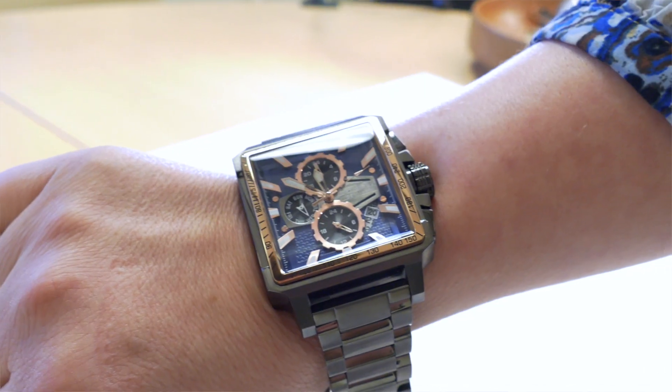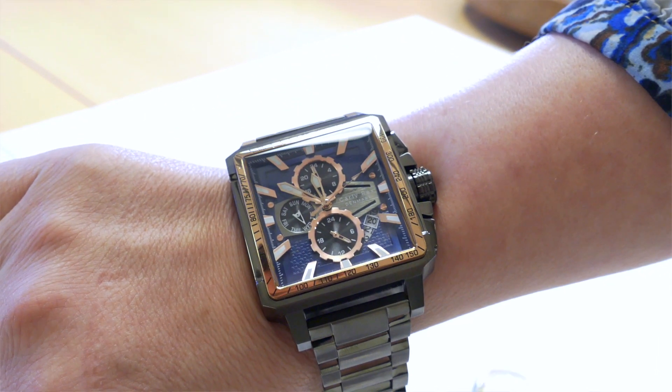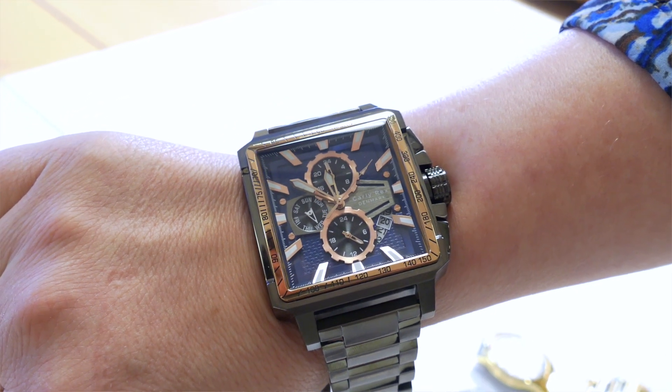This one is my favorite. It is big, it is heavy, it has an intricate dial design and it just shouts out I'm tough. It is stainless steel with a solid band and it's just something everybody needs in their collection.